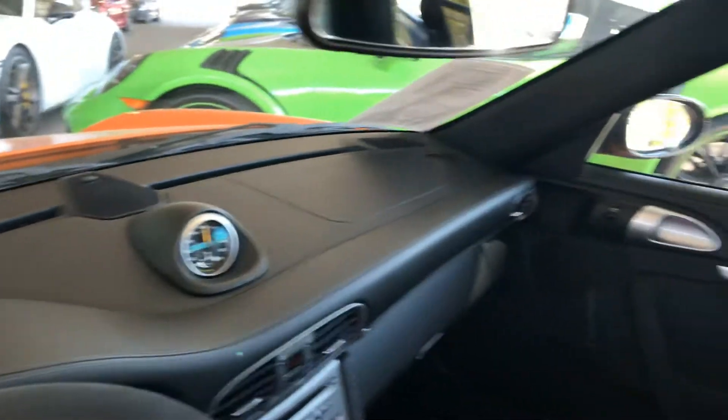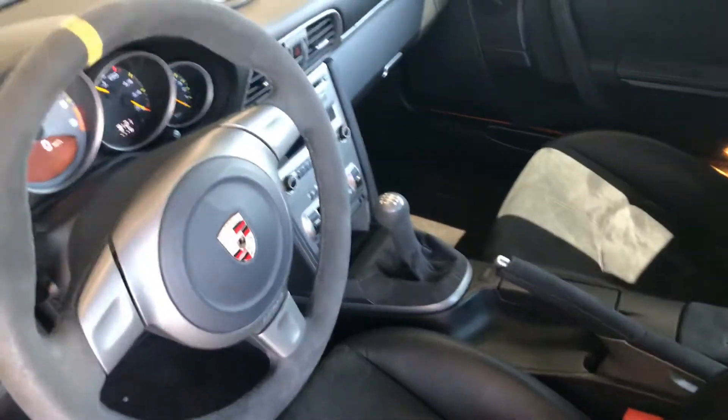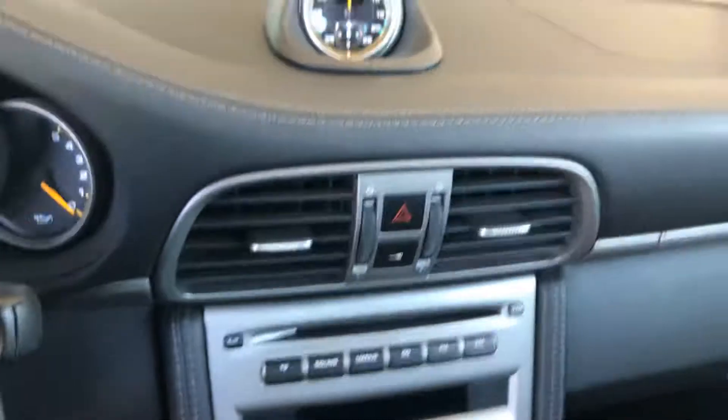Let's go inside. See the stitching on the doors and on the dash? Just a beautiful example. The rear area is super, super clean. This car came with a six-speed manual. It has ceramic brakes, the sport chrono package, and bi-xenon headlights.